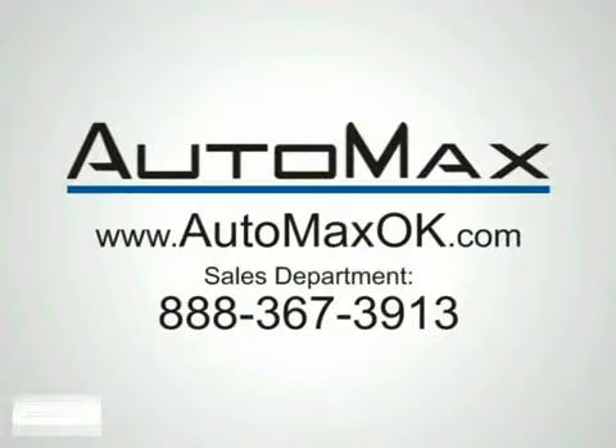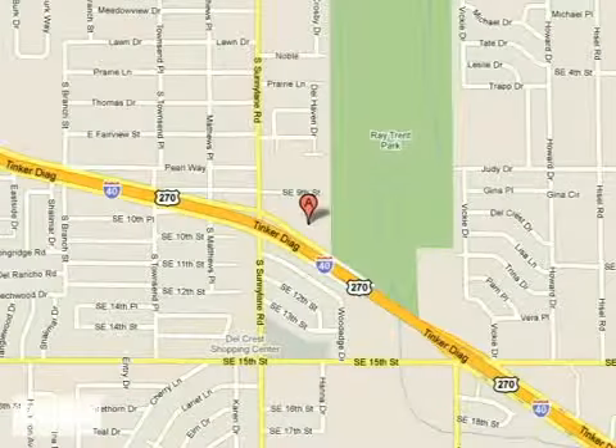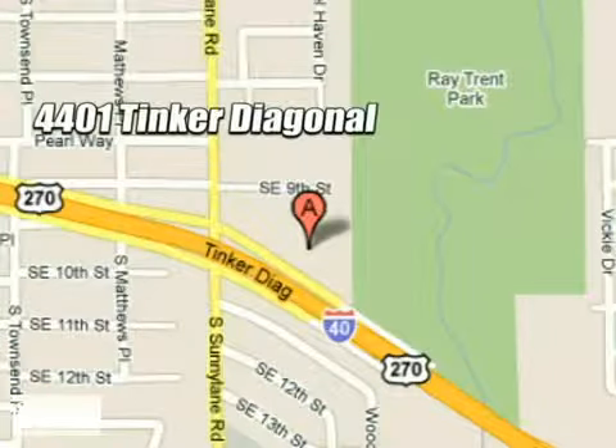We work hard to serve our customers and to cultivate long-lasting relationships. Visit AutoMax Hyundai Dell City today at 4401 Tinker Diagonal in Dell City, Oklahoma.